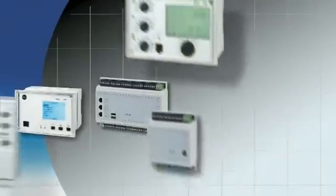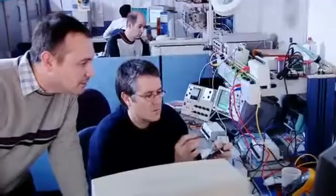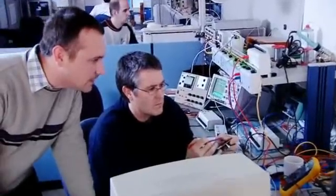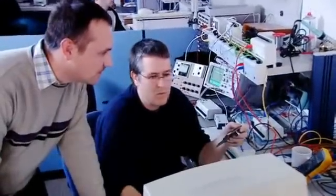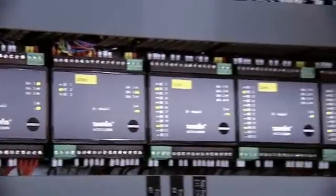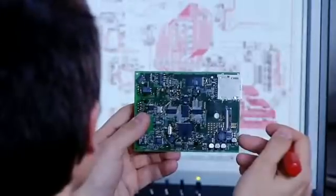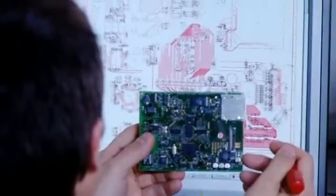The same requirements are placed on controllers and control systems for building automation, as well as for district heating and cooling systems. The development of hardware and software for this control equipment is taken care of by a highly specialized team.